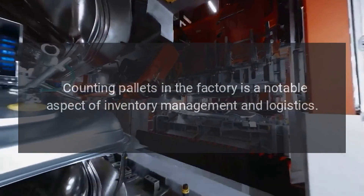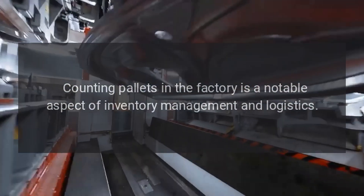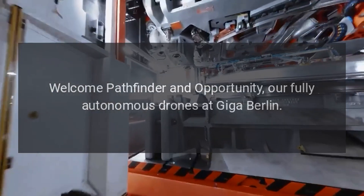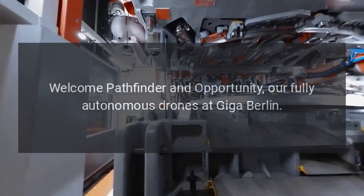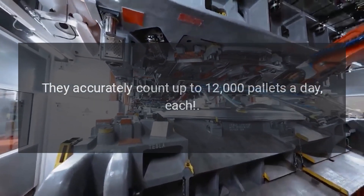Counting pallets in the factory is a notable aspect of inventory management and logistics. Tesla stated: 'Welcome Pathfinder and Opportunity — fully autonomous drones at Giga Berlin. They accurately count up to 12,000 pallets a day, each.'